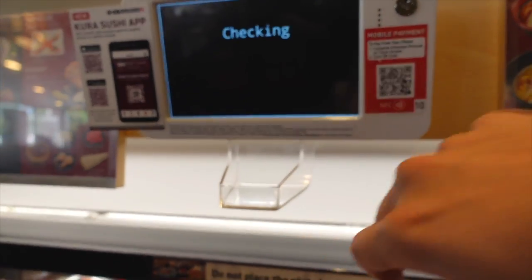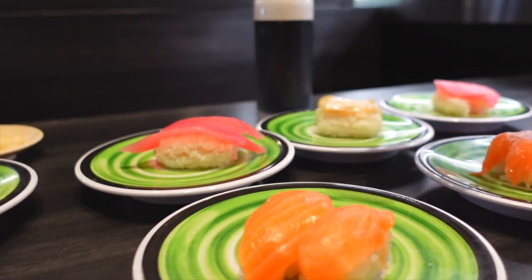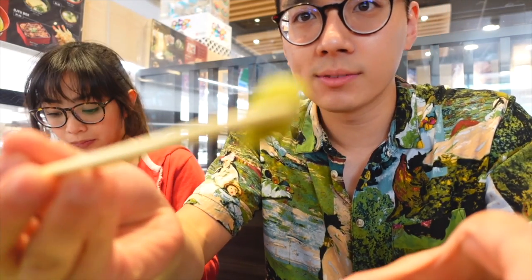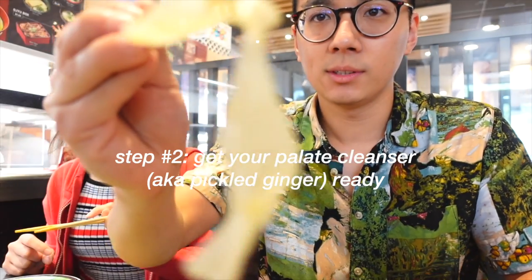We'll be ordering one of these as well. We custom ordered some more salmon belly nigiri — that's Christine's favorite. Our table is starting to look ready. We have some wasabi and ginger for sauce. What did you try first? Salmon — my favorite. Christine's favorite, salmon belly, number one.